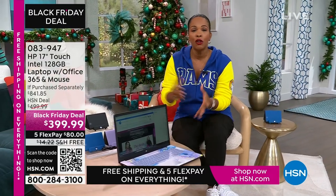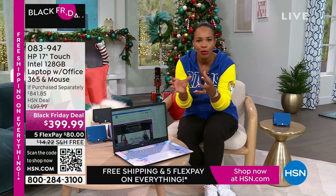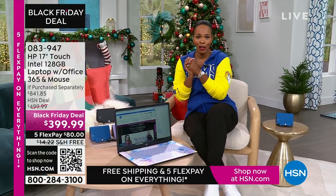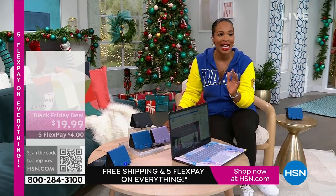It's touchscreen, it's big — a 17-inch. So if you're saying, I want to get rid of the big desktop but I still don't want to go too small, this 17-inch is going to be perfect for you. Do you see our price? Less than $400. The shipping is free. The FlexPay is $80.